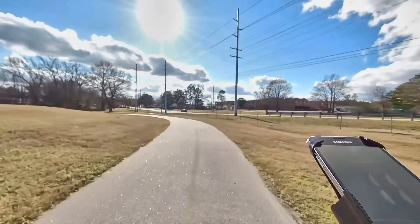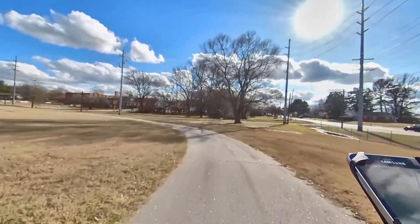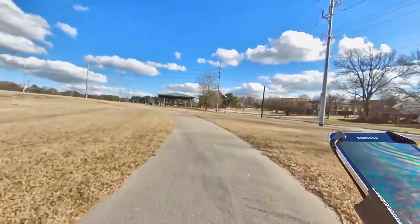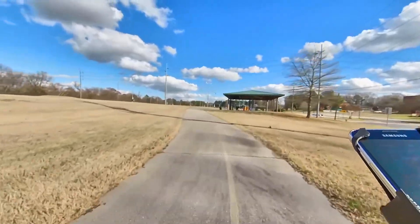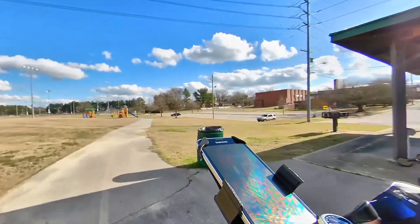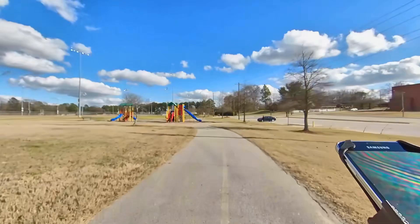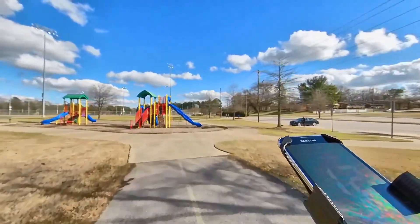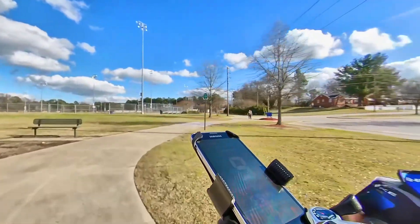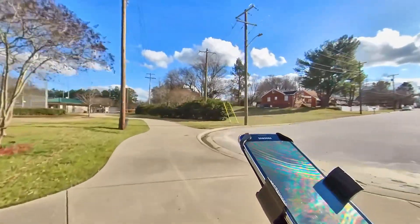Atlantic Avenue is on my right. Spruce Street is to my right. To my right is the north end of Pennsylvania Avenue. The brick buildings to my right are the Booker T. Washington Community Center. To the right is the north end of Carolina Avenue; to my left is the public baseball field.